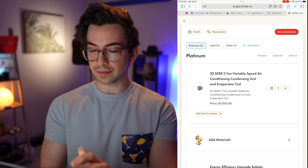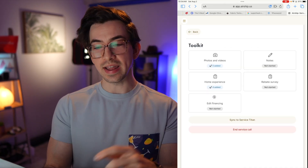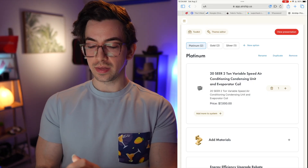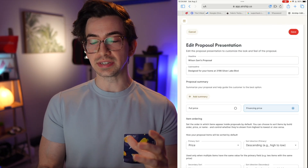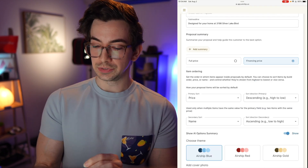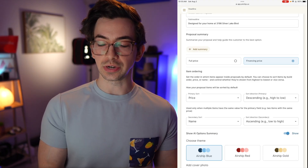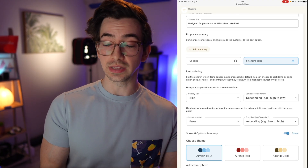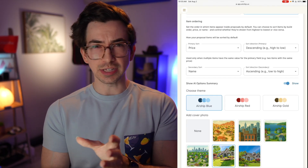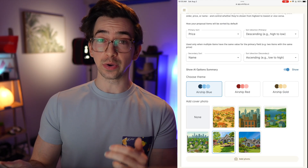We've also got a rebate survey to see if the customer qualifies for certain rebates, and we can edit our financing options for this particular proposal as well. In the theme editor, this is where you go to edit what your presentation is going to look like. You can change the default headline and sub-headline, choose whether you're showing full pricing or financing pricing first, select how the options are sorted — most premium to least premium or vice versa — and choose different theme colors and adjust your cover photo.